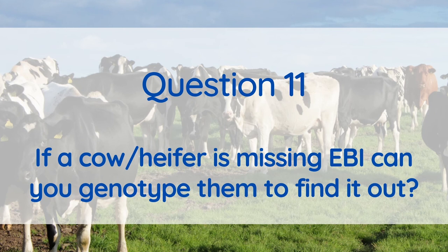Genotyping is an excellent way to confirm the parentage of an animal. Provided that the bull in question is also genotyped, any samples from progeny will often match up on the system. In the event that the sire is not genotyped and we are unable to find a match, the animal will still get an EBI or Eurostar evaluation based on the information extracted from the DNA sample.